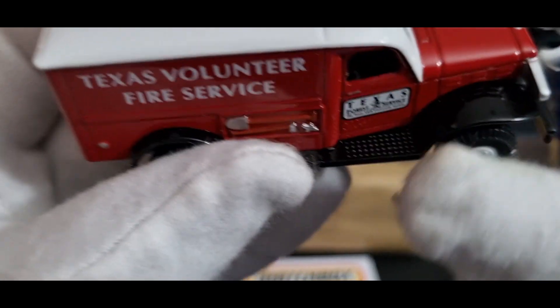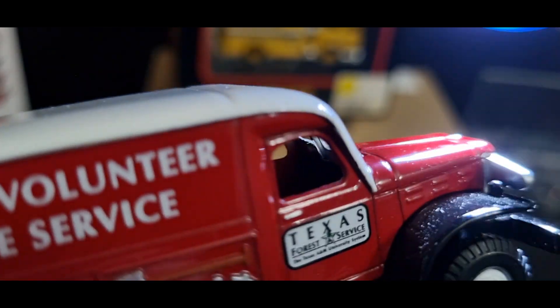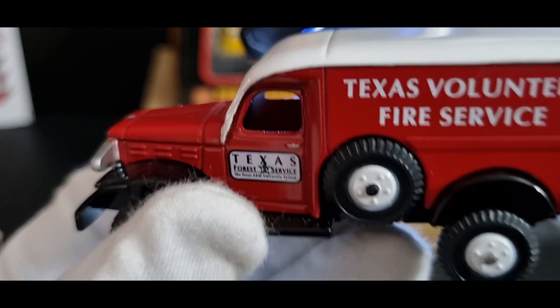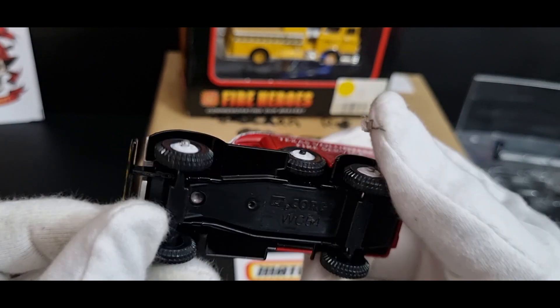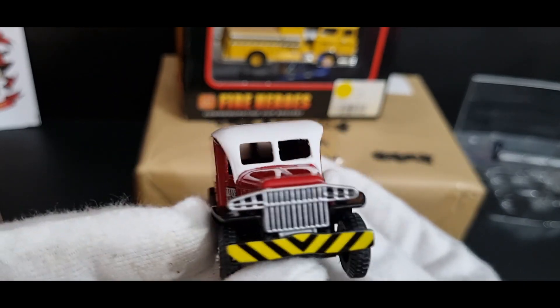There are no windows on the back and actually no interior either — no steering wheel, no seat, no glass at all. Zilch. A little bit strange. No interior and no light bar or beacon light, but still it's a nice little model. I've got a few of these Dodge 6x6 vehicles, and I think this is my first Texas fire department vehicle.